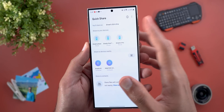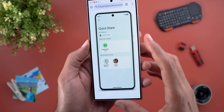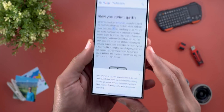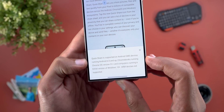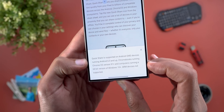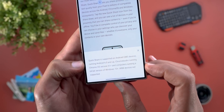You will first see the device name, then your devices, then the nearby devices — exactly as shown in the screenshot. This feature works on Android devices running Android 6.0 and later, Chromebooks running Chrome OS version 91 or higher, and computers running a 64-bit version of Windows 10 or later. ARM devices are not supported.